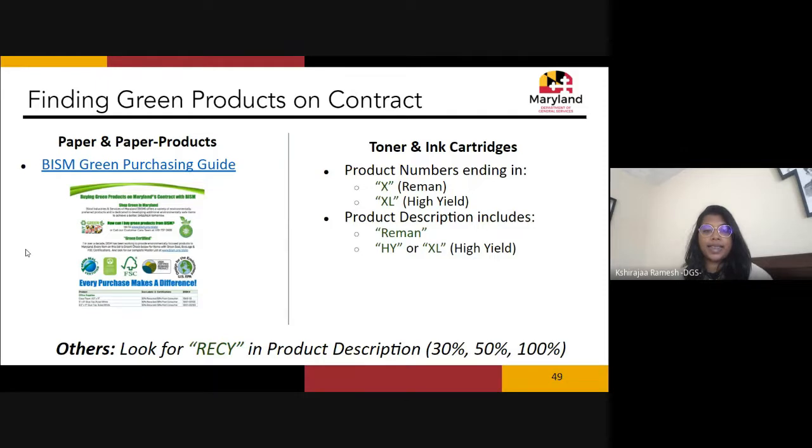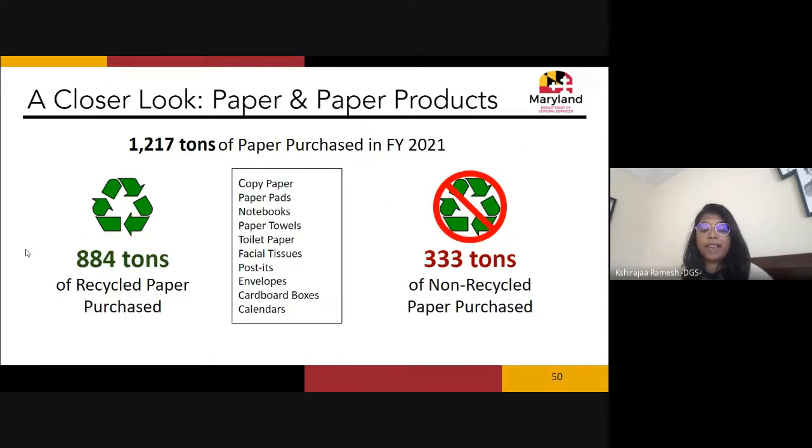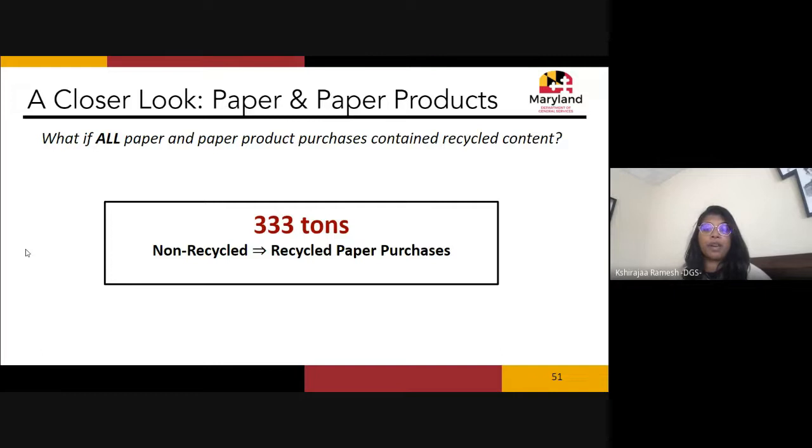Paper and paper products are a very high-impact purchase area for the state. In fiscal year 2021, we bought 1,217 tons of paper and paper products. Of that, 884 tons were recycled — which is amazing. However, 333 tons were non-recycled paper purchases, meaning we have room to improve. The full breakdown of benefits from buying recycled paper is in our annual report on our website.